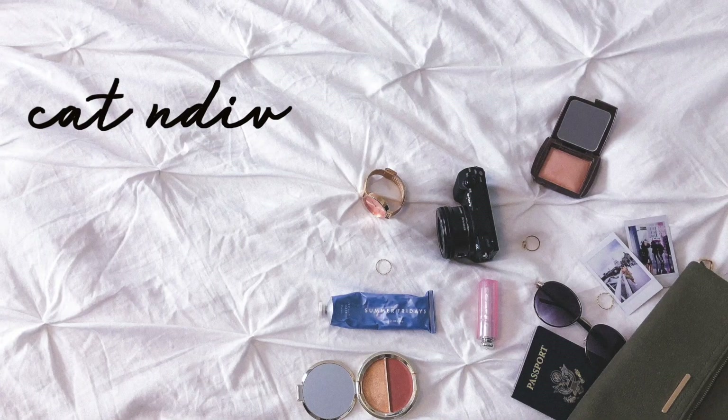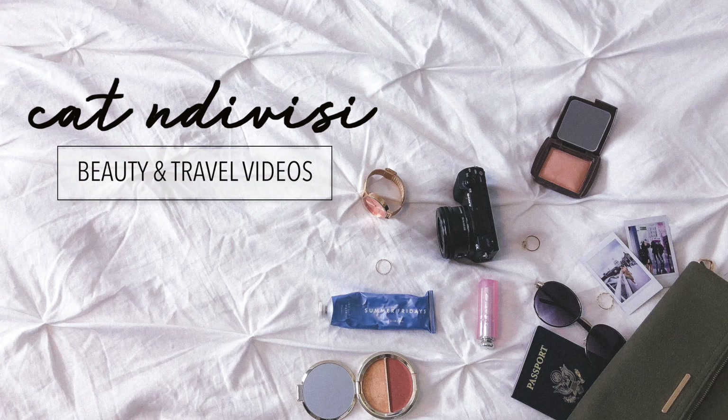Hey guys, it's Kat in Davisi and welcome back to my channel. In today's video we are testing out a full face of Glossier and Milk Makeup. If you want to know how we got this look and what I think of these minimalistic brands, then just keep watching.